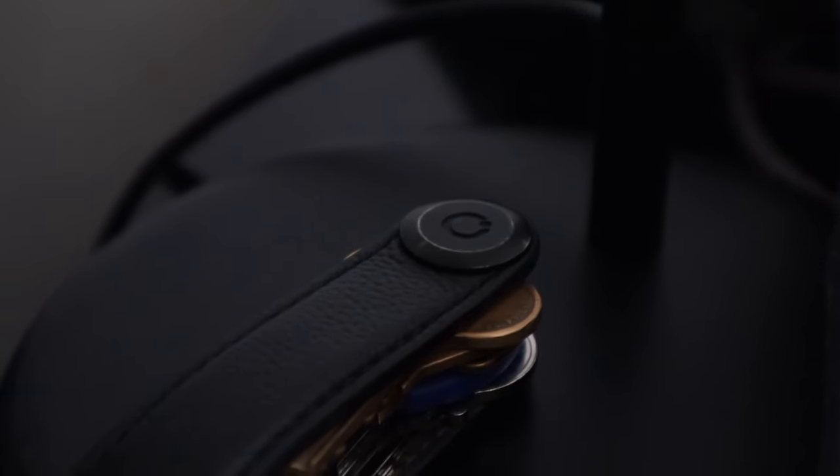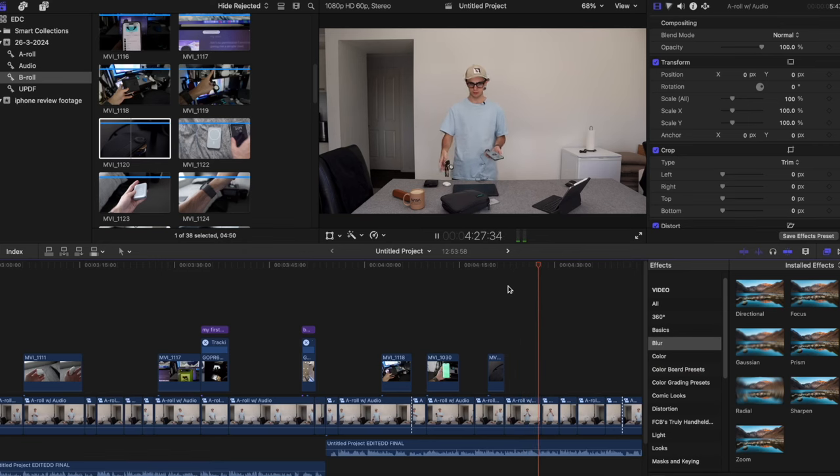There's an AirTag on my keys as well, which are all kept in this key organizer from Orbitkey, which stops my keys from making scratches if they end up in the same pocket as anything with a screen. It keeps the footprint of my keys relatively compact. It does make it a bit harder to attach my car key and my AirTag, which is made even more annoying by the little flimsy plastic key ring you need to attach them onto. Getting into my house takes a little bit longer because I've got to fiddle with the keys, but I'd say it's worth that compromise for the compactness and the cool factor.